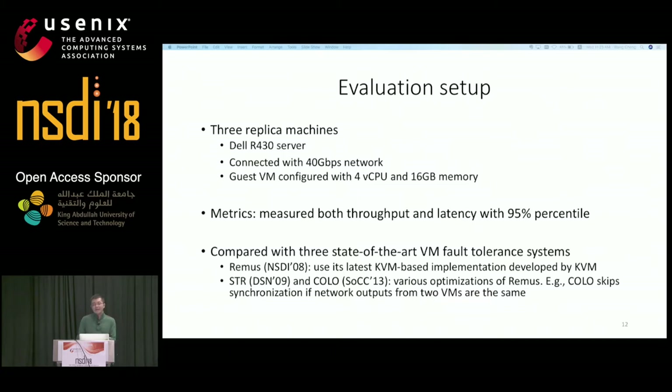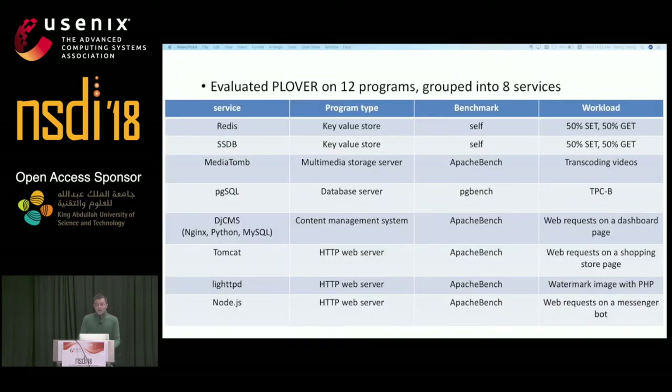We evaluated Plover on 12 widely used programs, including two key-value stores (Redis and SSDB), a multimedia storage server (MediaTOM), two database servers (MySQL and PgSQL), three HTTP web servers (Tomcat, NGX, and LITE), and four dynamic language interpreters (Node.js, PHP, Python, and JSP). To be close to real-world deployments, we grouped these programs into eight practical services, including DJCMS — a content management system consisting of NGX, Python, and MySQL. We used popular workloads written by third parties and varied the number of clients until the throughput of unreplicated execution was saturated.